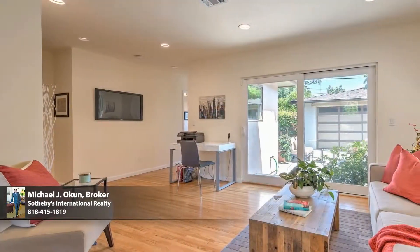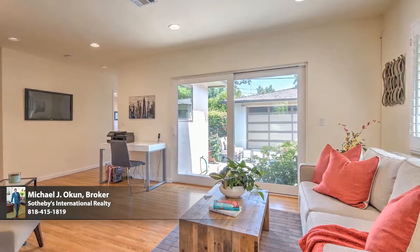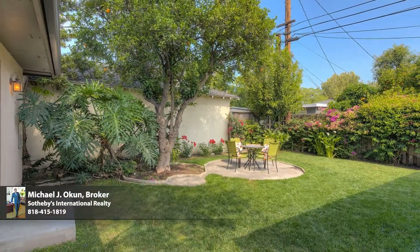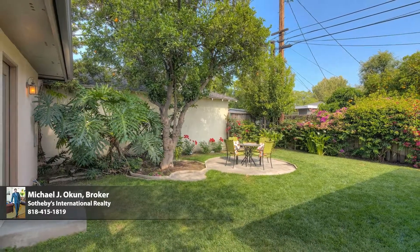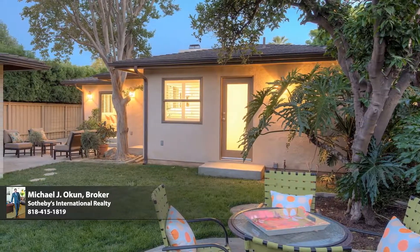Picture frame windows and sliding glass doors of the newly added family room bring the outdoors in and give way to a private backyard lawn and patio ideal for alfresco dining, endless summer barbecues, and limitless outdoor fun and entertaining.